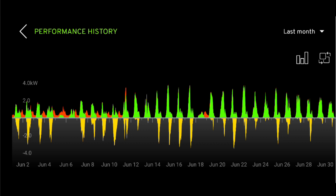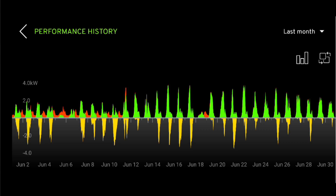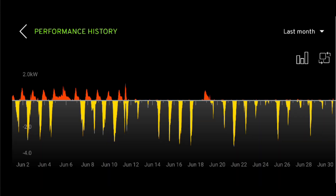This is the performance history graph from the MyEnergy app. The red is electricity imported, yellow is electricity exported, and green is the solar PV generation. We imported 84 kilowatt hours, exported 273, and consumed 473. What's quite interesting is the red import from the grid — the battery was installed on the 11th of June, and from the 12th of June you can see where the import actually stops. That's when the battery really took over, so goodbye to importing from the grid through the night and evening.